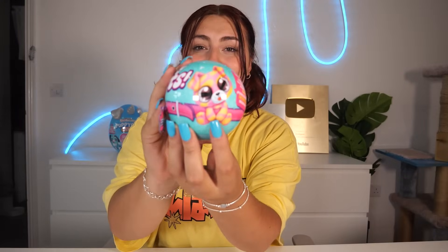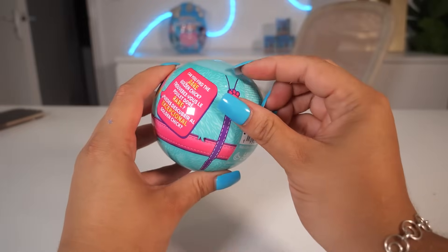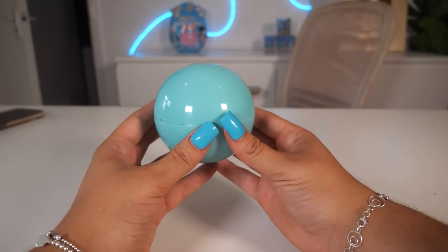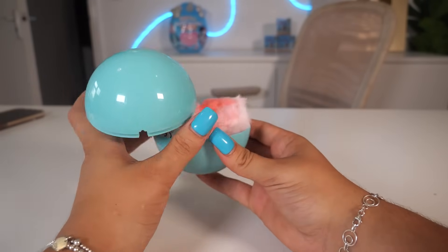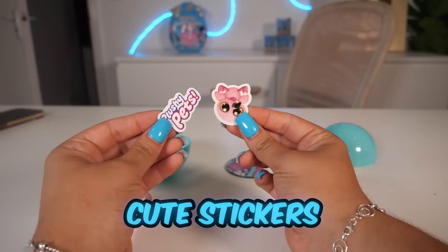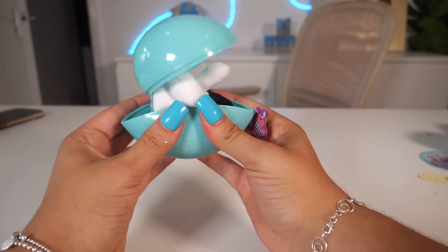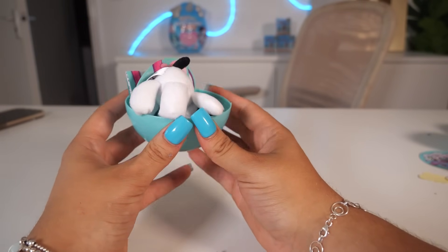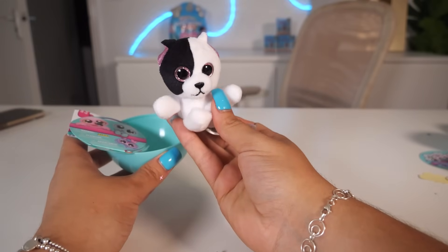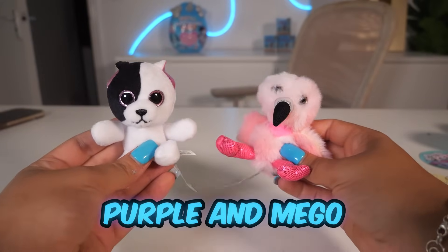Next up, we have two Plushie Pets and we're looking for the rare golden chick. There are five surprises inside — let's see what we get. We got a pink flamingo, a baby bottle, and two cute stickers. Ball number two — we got Pawpaw and Mago. Unfortunately, we didn't get the rare.